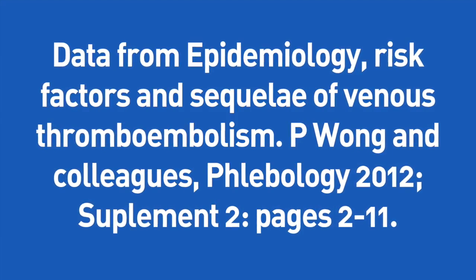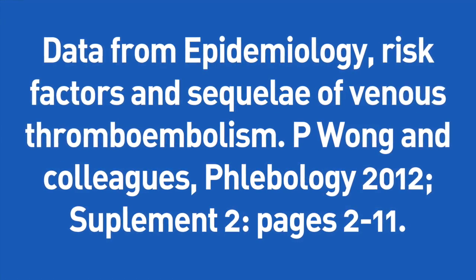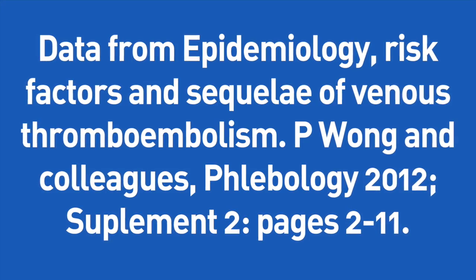The title of the article is 'Risk Factors and Sequela of Venous Thromboembolism', published by Dr. Wong and colleagues in the journal Phlebology, published in 2012, supplement number 2, pages 2 to 11.